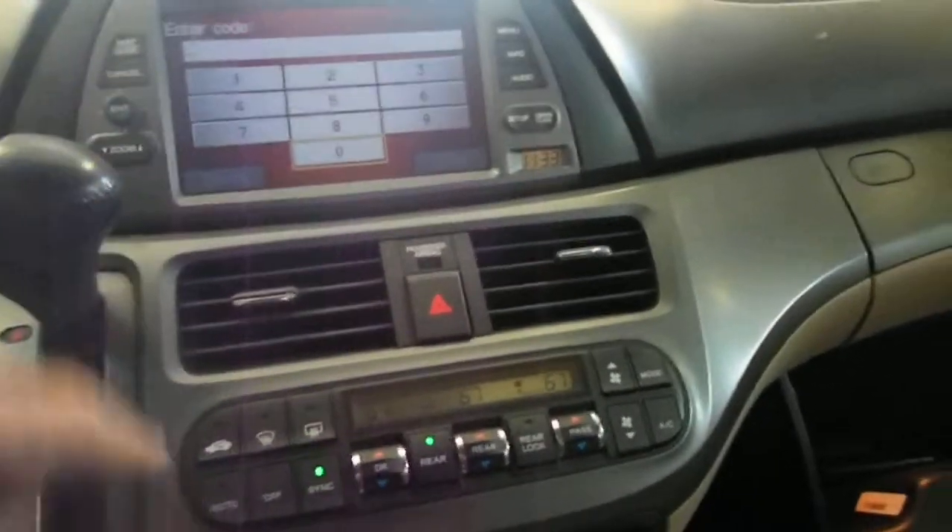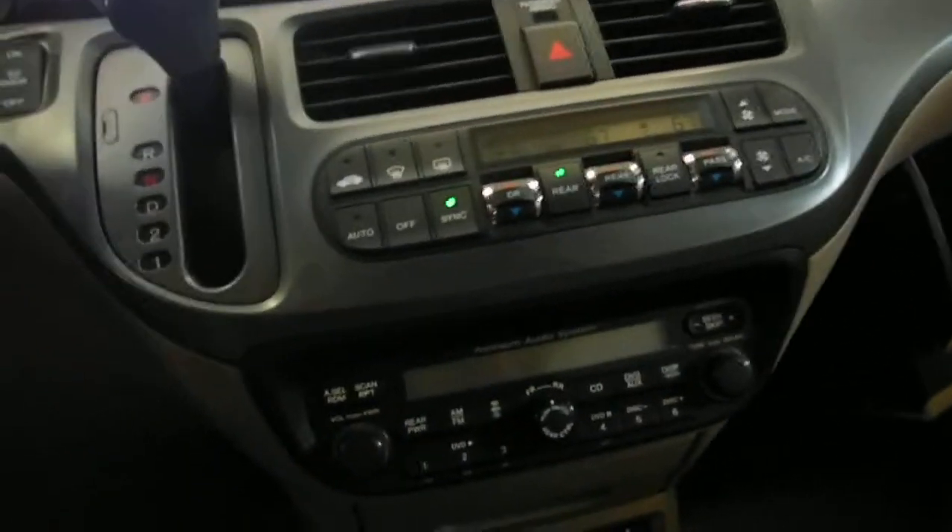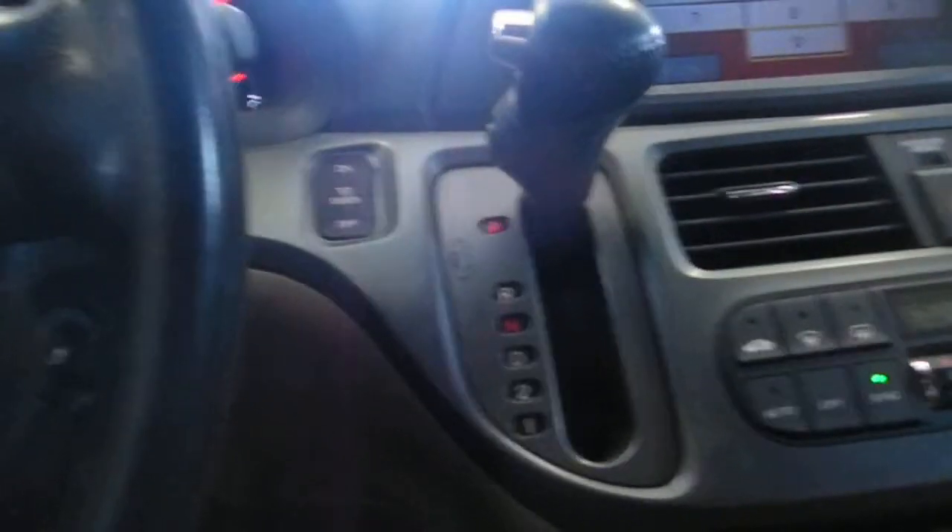It's got nav, auto temp control, AM/FM/CD, and a premium audio. It's got a DVD for the screen player in the back, shift on the dash, all that happy stuff. Loaded edition.